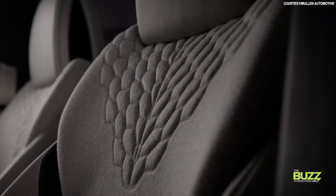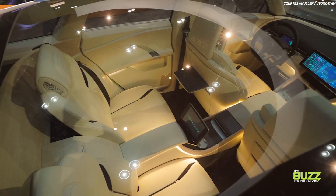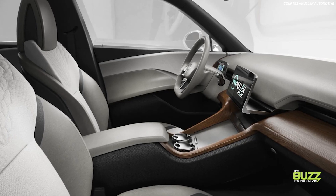Your seating, lighting, and even navigation will be set. Unlike other vehicles that may set driver preferences via a card or dongle on their keychain, the Mullen 5 will actually recognize the driver via a camera monitor system built into the B pillar of the vehicle.